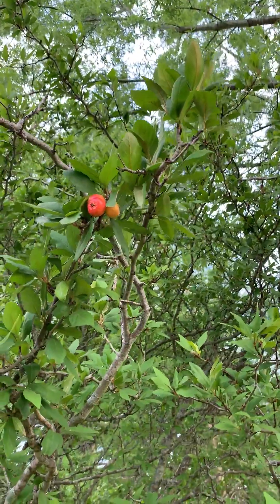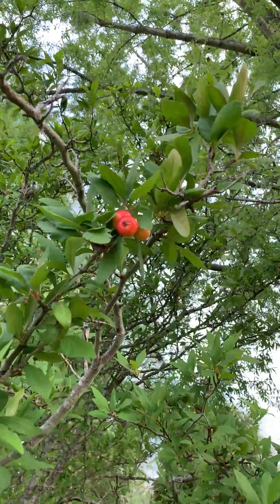There are a lot of wonderful large-fruited selections that if you search online you might be able to find. This is actually one of those, called Texas Star — a very large-fruited selection.